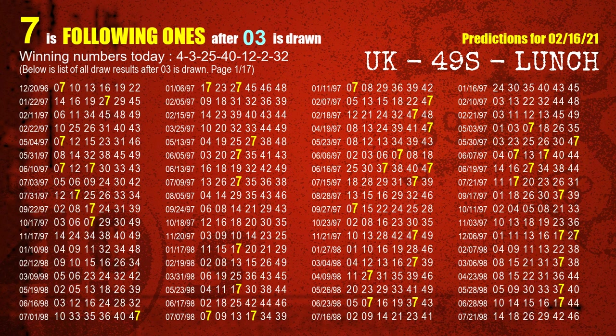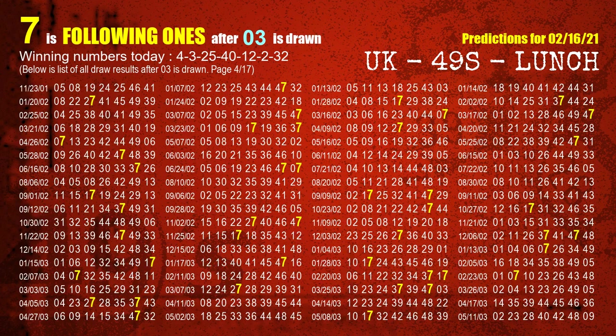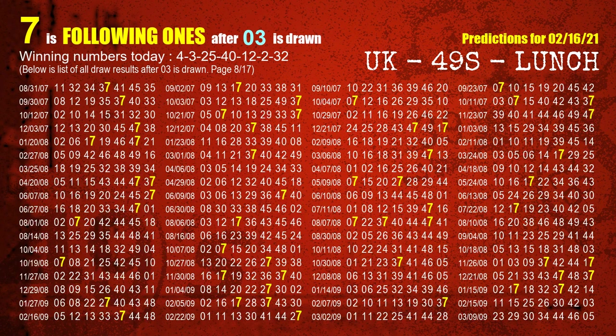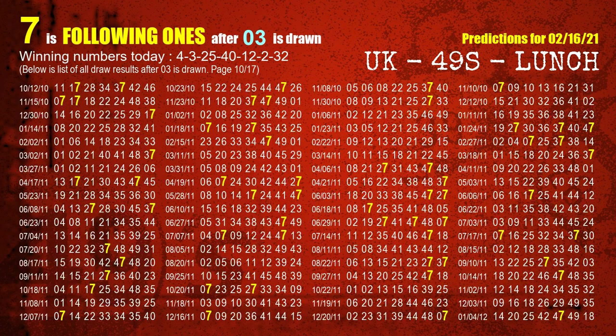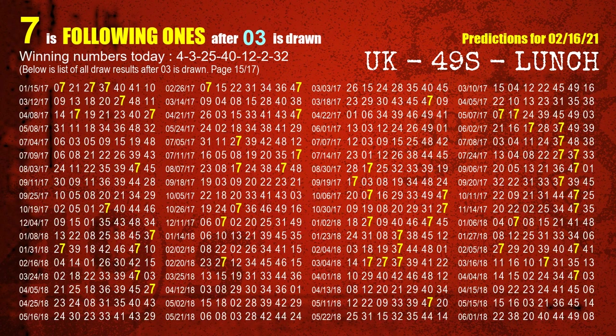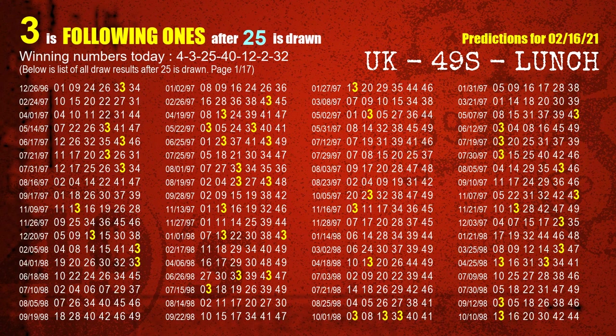The second winning number is 03. The most frequently following units digit is 7 when 03 is the winning number in the last draw. The third winning number is 25. The most frequently following units digit is 3 when 25 is the winning number in the last draw.